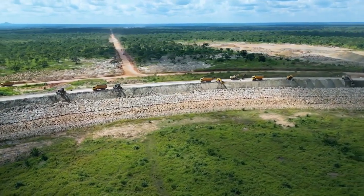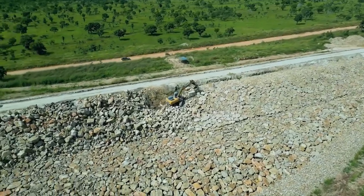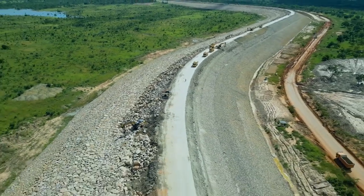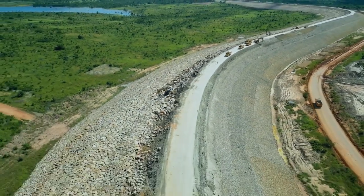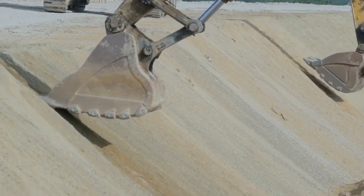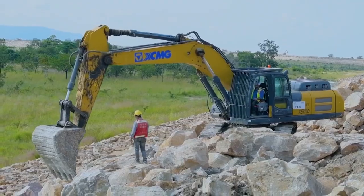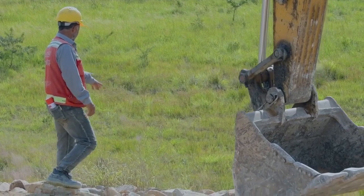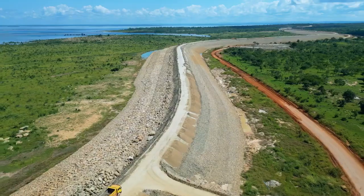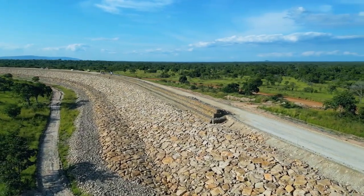This dam is a major development project in Tanzania and is expected to generate a significant amount of electricity to help meet the country's growing needs. The project is also expected to create thousands of jobs during both the construction and operation phases. Its completion is expected in 2024, having been pushed back from 2022 due to various reasons such as COVID-19 and supply chain challenges.